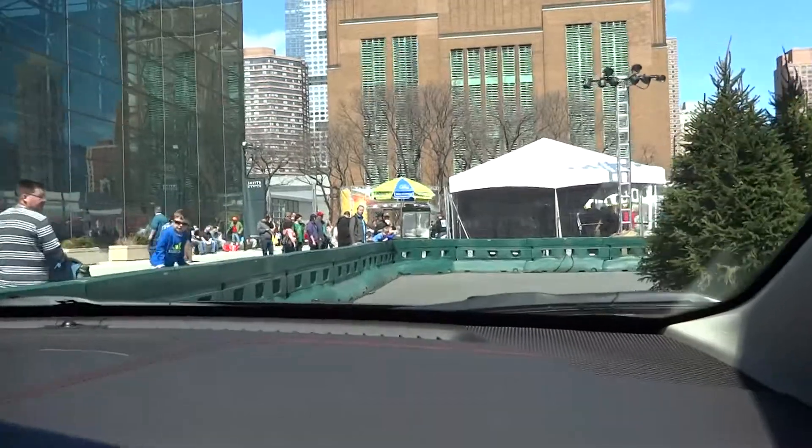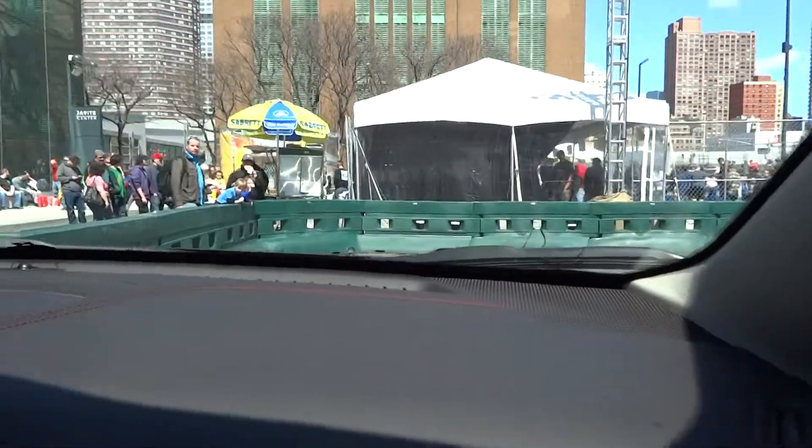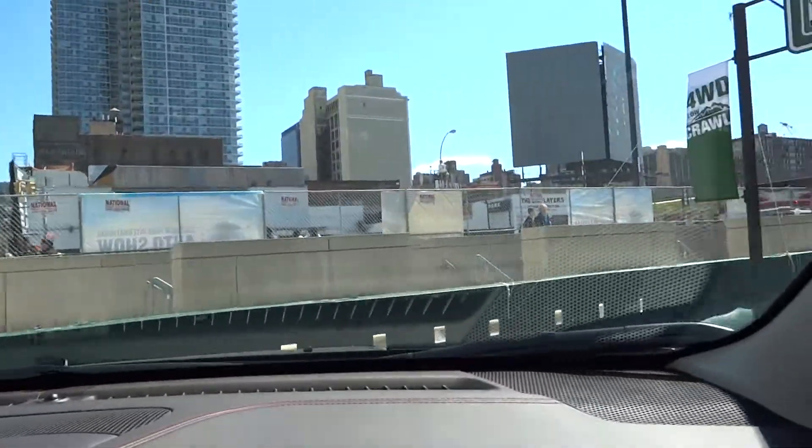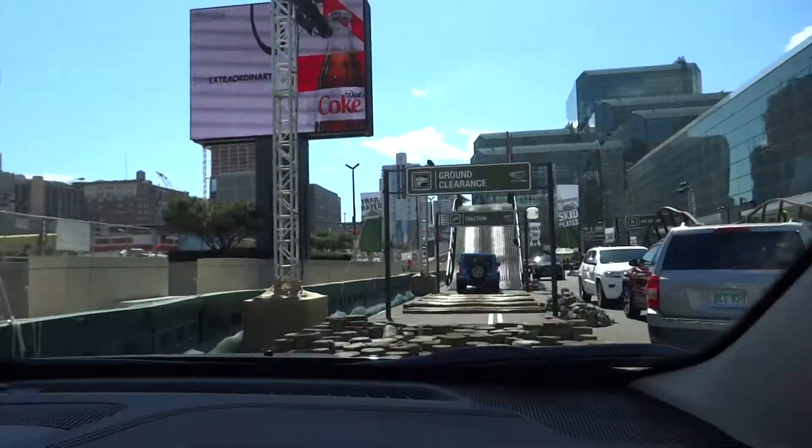Perfect for the potholes in my town. The pothole test is coming next. This has the higher ground clearance — it's 8.7 inches — with steel skid plates and a coil spring suspension.